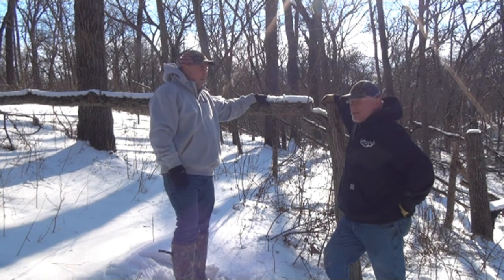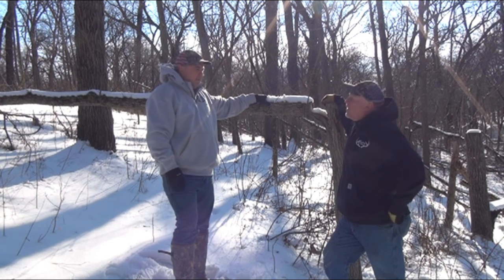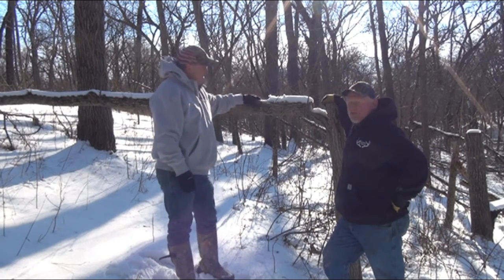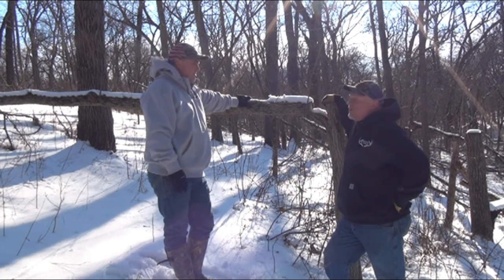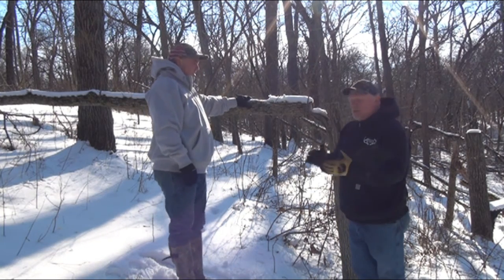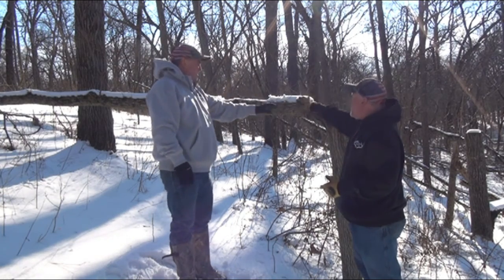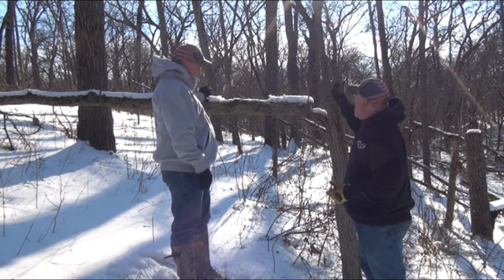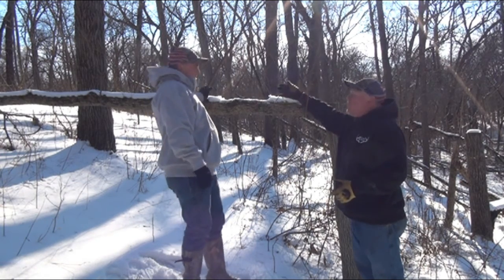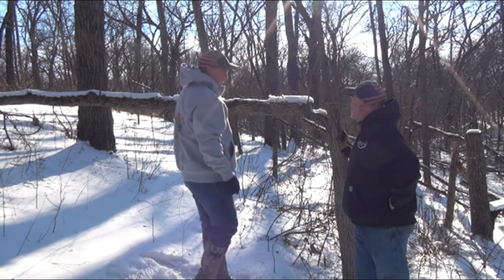We're going to do a podcast today on tips and tricks on hinge cutting versus what I'm calling browse cutting. What we're standing in front of is some hinge cutting that I've done three or four years ago. The pros of hinge cutting are that it will provide some bedding, shelter, and browse. You can see this tree — even though it's been cut, because I didn't cut it all the way through and pushed it over — it's still attached and still alive, and these branches are growing.